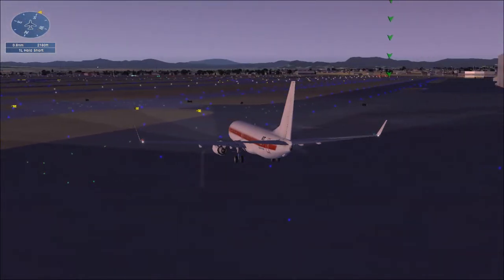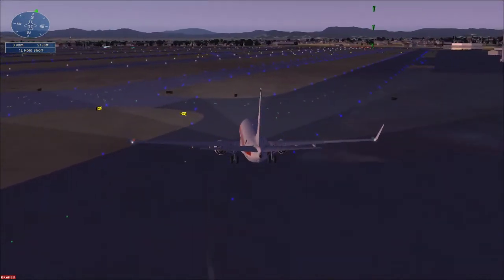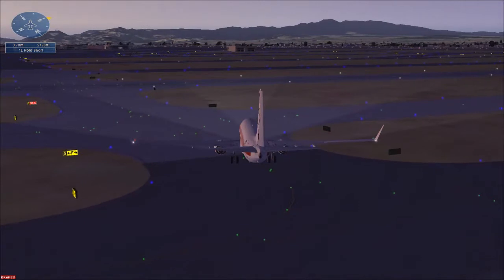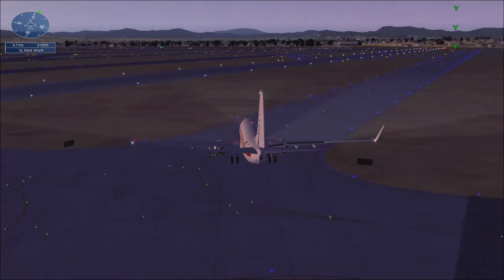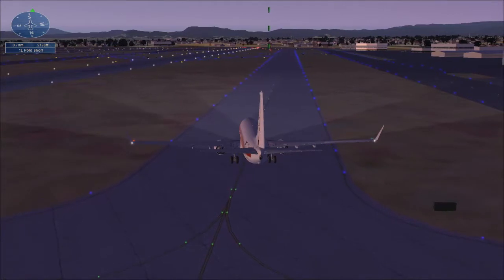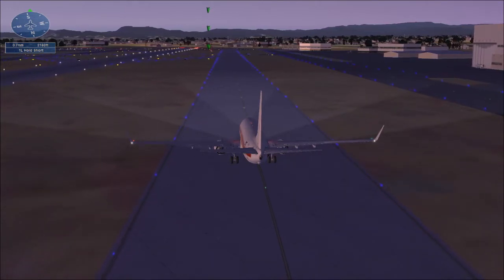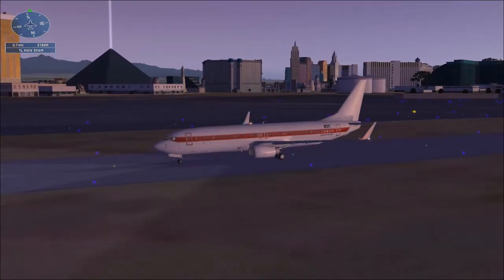I'll get our taxi clearance. Las Vegas Ground, Janet 356, ready to taxi VFR to Desert Rock, with Charlie. [ATC]: Janet 356, taxi to runway 1L via Hotel and Bravo. Taxi checklist: one left via Janet 356, flaps set to 5. Set flaps to 5 for takeoff. Taxi straight ahead, then turn right onto taxiway Hotel. Hotel parallels the runway, which will be on your left. Taxi to Bravo, which is almost at the end of the taxiway. Flaps to 5. Trim set for takeoff. Taxi checklist complete.